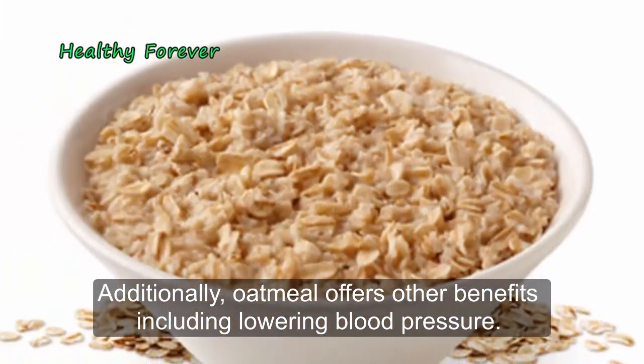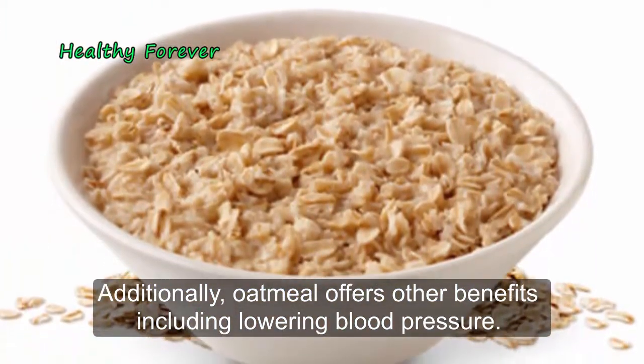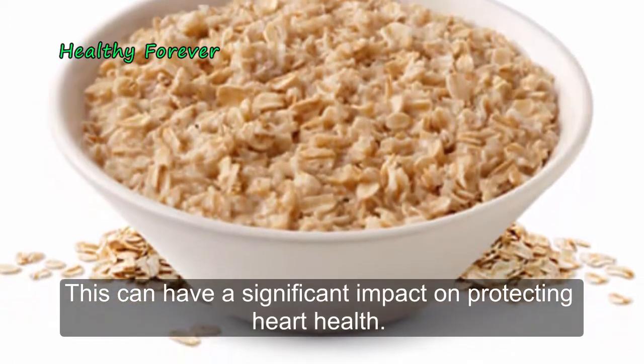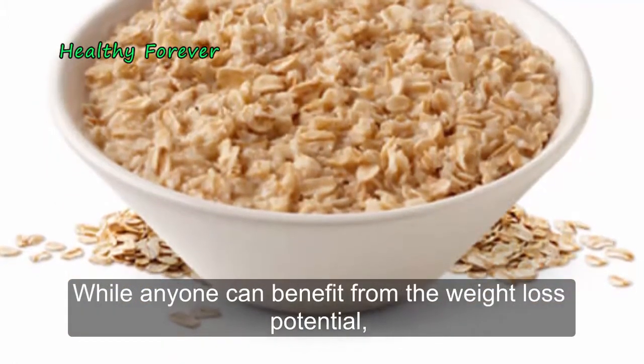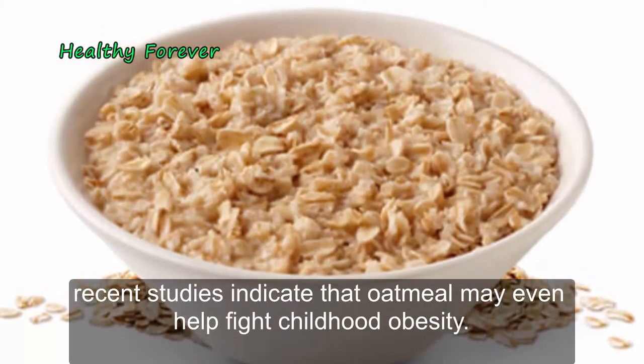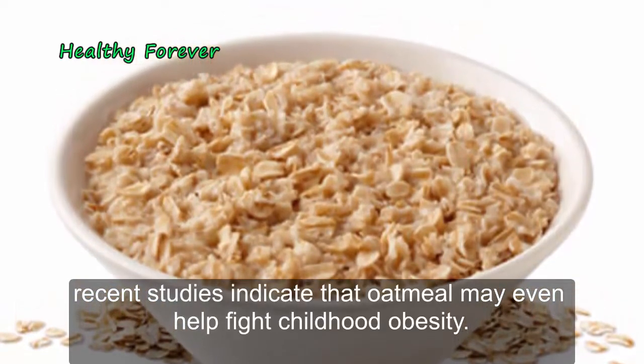Additionally, oatmeal offers other benefits including lowering blood pressure, which can have a significant impact on protecting heart health. While anyone can benefit from the weight loss potential, recent studies indicate that oatmeal may even help fight childhood obesity.